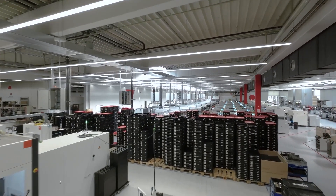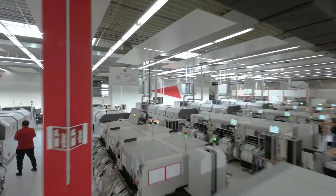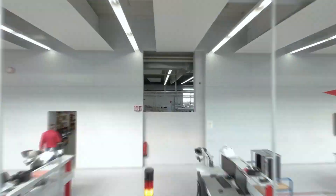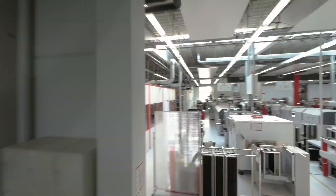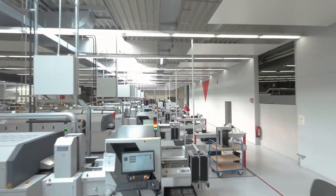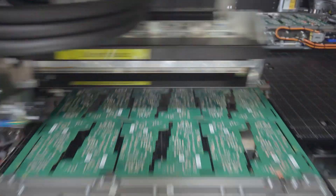Modern machinery covering 21,000 square meters of floor space, complete with 27 SMD production lines, various THT systems, and extensive inspection facilities, enable the company's 585-plus employees to manufacture high quality products with exceptional efficiency.